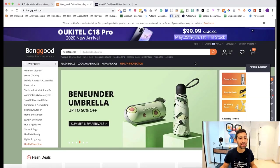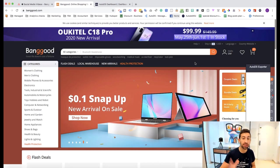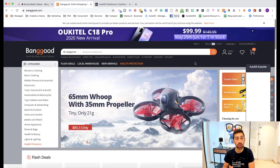Hello everybody! So let's see what are the five best methods to find dropshipping products when you work with Banggood as your dropshipping supplier.